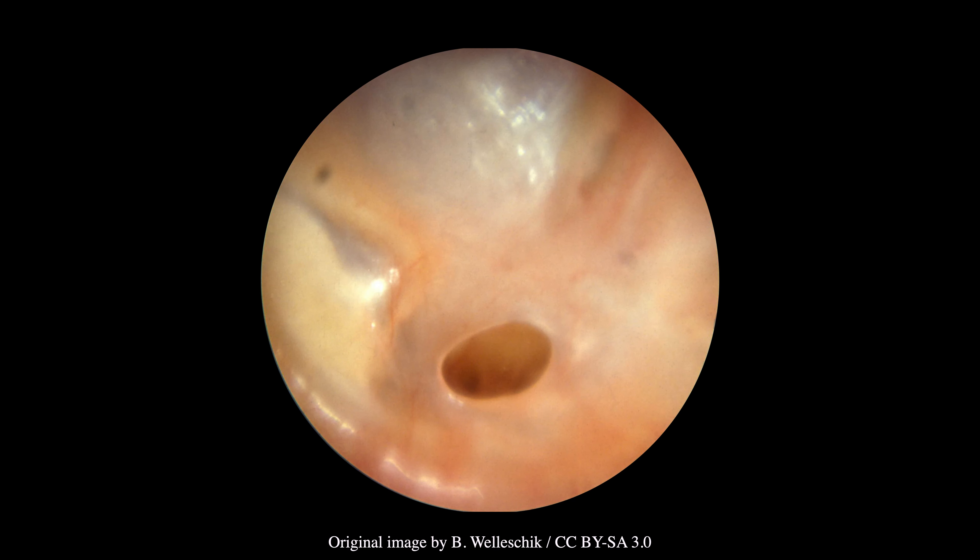This is an otoscopic image of chronic suppurative otitis media. Notice the rather conspicuous defect in the tympanic membrane. Perforation of the tympanic membrane is common with chronic otitis media, and there is often accompanying tympanic membrane inflammation with otorrhea.